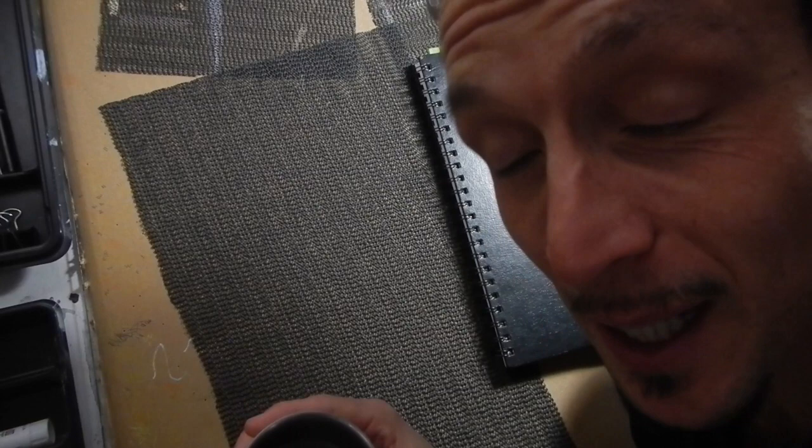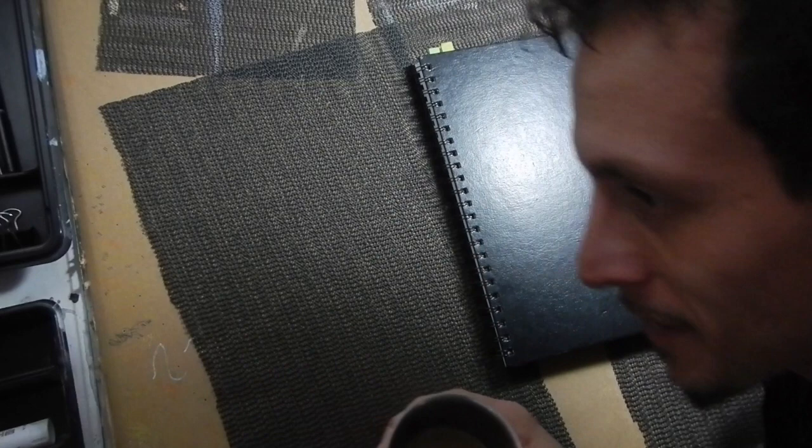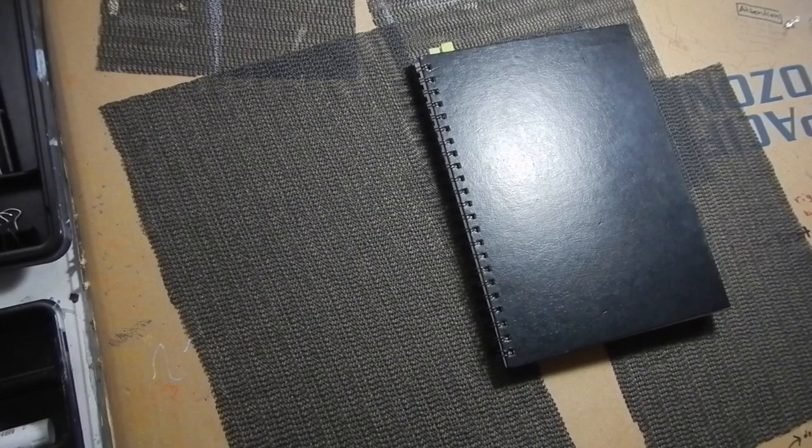Hey everybody. It's raining here in Sebastopol, I'm stuck inside — it's a beautiful day. Got my hot cup of tea here. Got this journal that I just filled, and I'm going to share it with you, page by page.